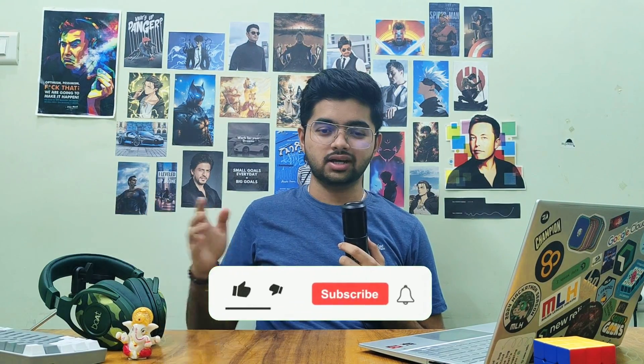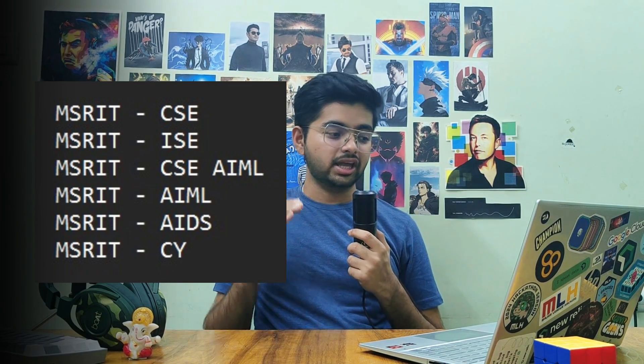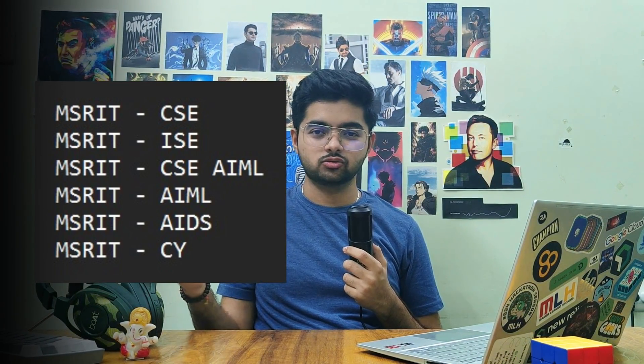For the Electronics branch, your list should look like: RV ECE (Electrical and Communication Engineering), RV EEE (Electrical and Electronics Engineering), RV ET (Electrical and Telecommunication Engineering), and RV EIE (Electrical and Instrumentation Engineering). You can choose the first two, three, or all four depending on your interest. It's similar for all colleges — for example MSRIT ECE, MSRIT ET, and so on. For the IT branch, it should look like MSRIT CSE, MSRIT ISE, MSRIT CSE-AIML, then AIML, AIDS, Cyber Security — and this goes on for other colleges too. You can also rearrange the list based on your interest.